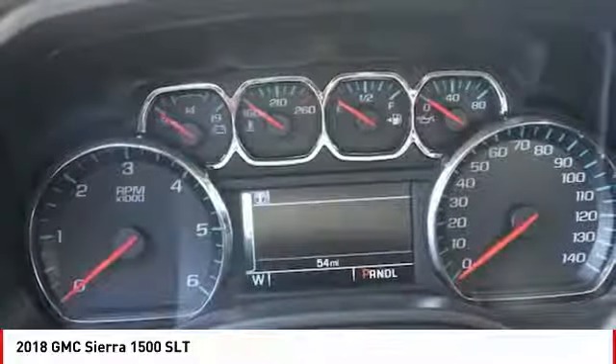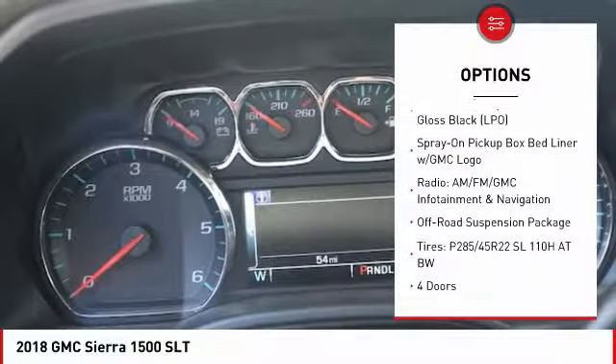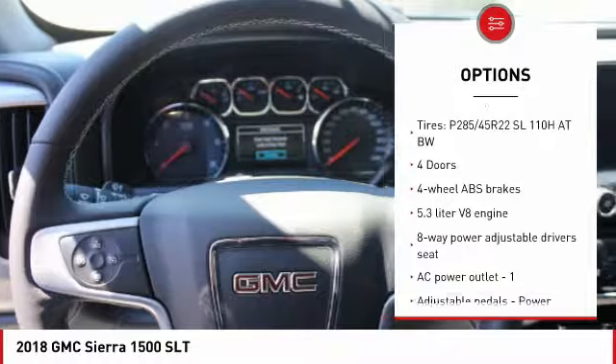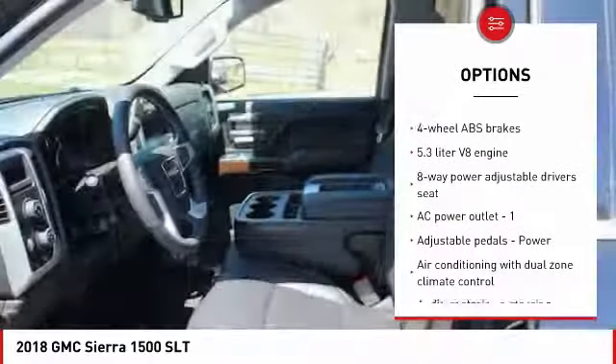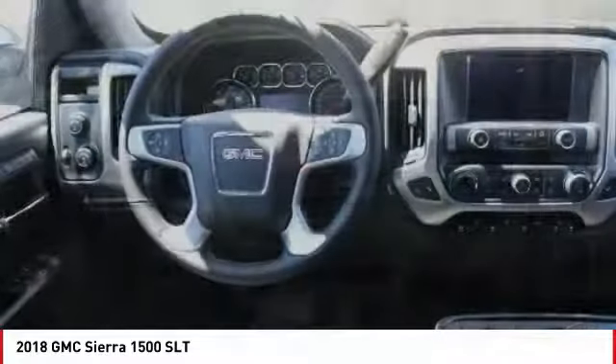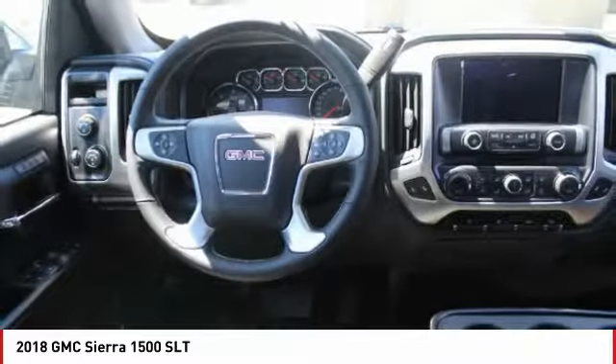Here are some of this vehicle's great options: traction control, remote engine start, xenon headlights, passenger airbag, automatic transmission, tilt and telescopic steering wheel, cruise control, heated driver's seat, compass, and remote power door locks.